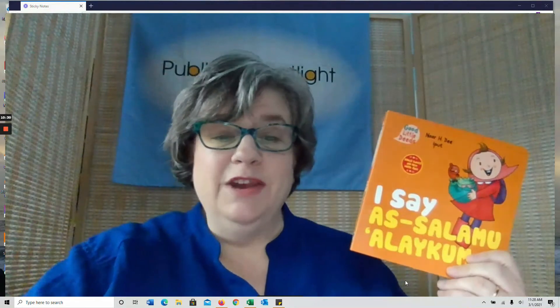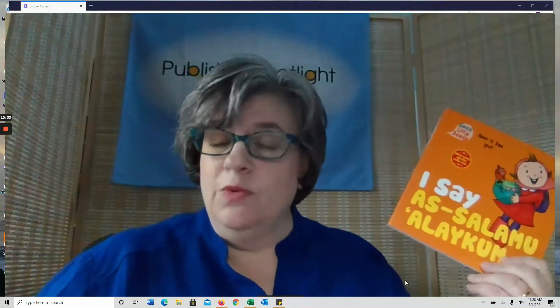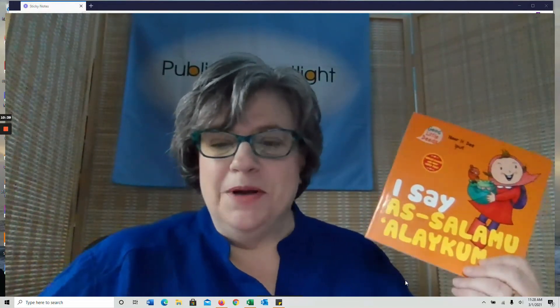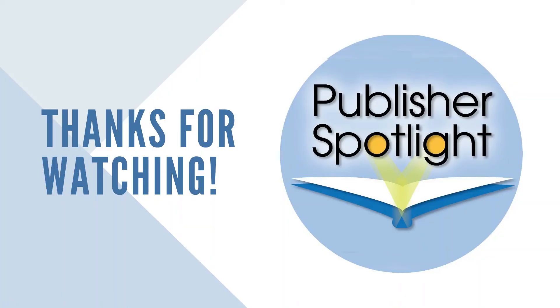Thanks so much. I hope you check out our other videos. If you have any questions, please email me at ellen@publisherspotlight.com. Find us on Instagram at pubspotlight. Thanks so much and have a great day.